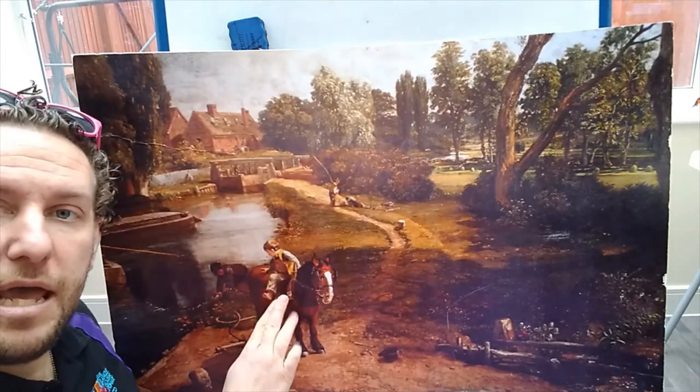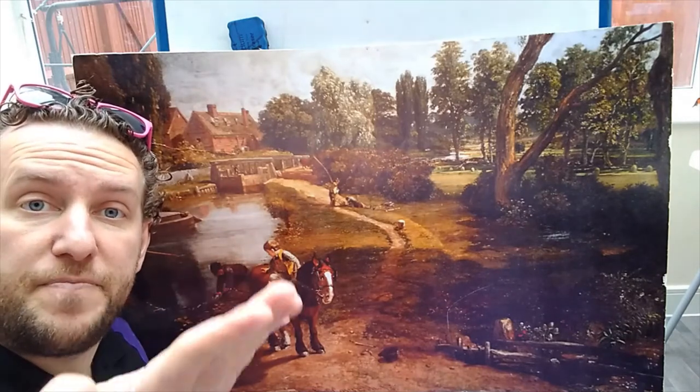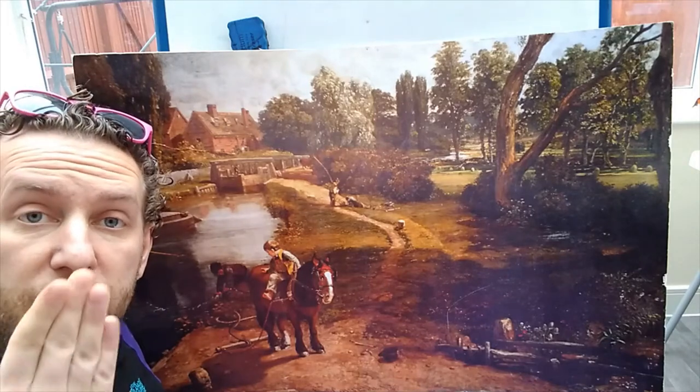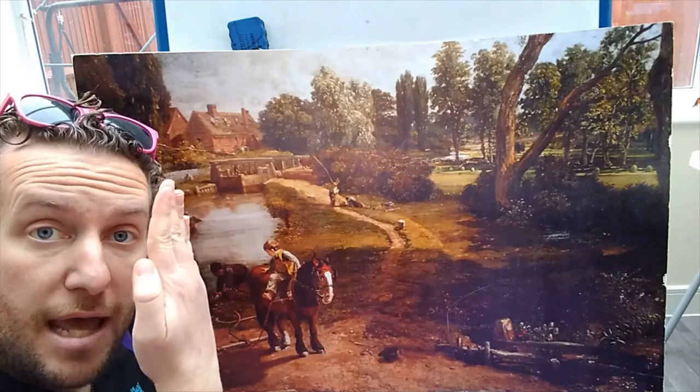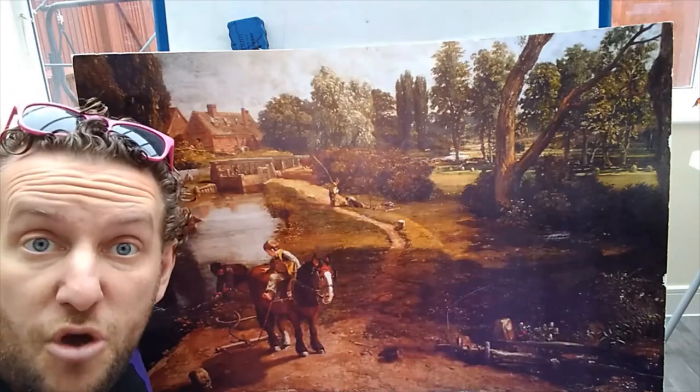But this is called perspective. So, what that means is, if something is closer to you, it looks bigger. And the further away it goes, the smaller it gets.